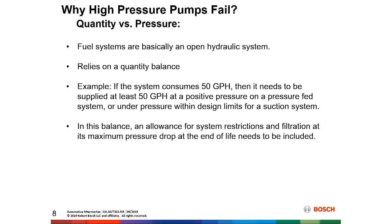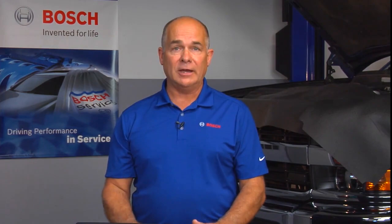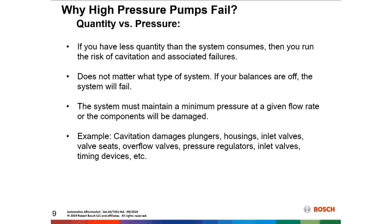Restrictions in the system and fuel filtration are also important. This has to be built to make sure we get the right amount of fuel for the life of that system — adequate fuel for the fuel pump for longevity. If you have less quantity than the system consumes, you're going to run the risk of cavitation and associated failures with that cavitation problem.